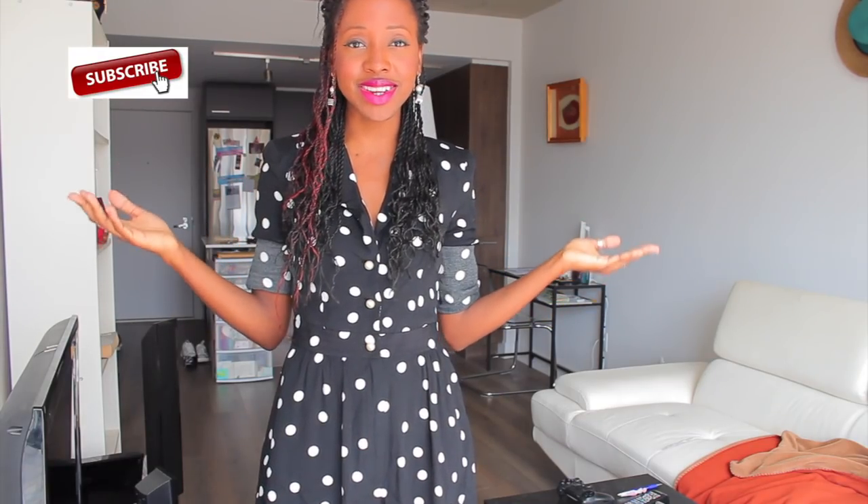Hello people, welcome back to my channel, I hope you're doing fine. This is another week, another month actually. Happy Easter to everybody — it's pretty much after Easter, I hope you had a really nice long weekend.